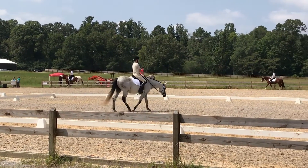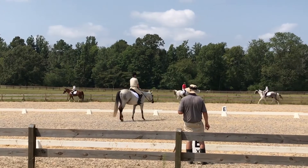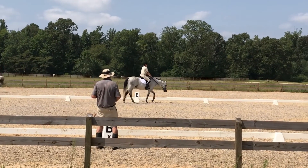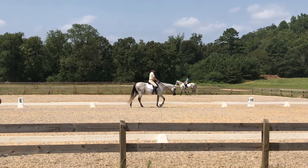E, H, medium walk. Between H and C, working trot rising.